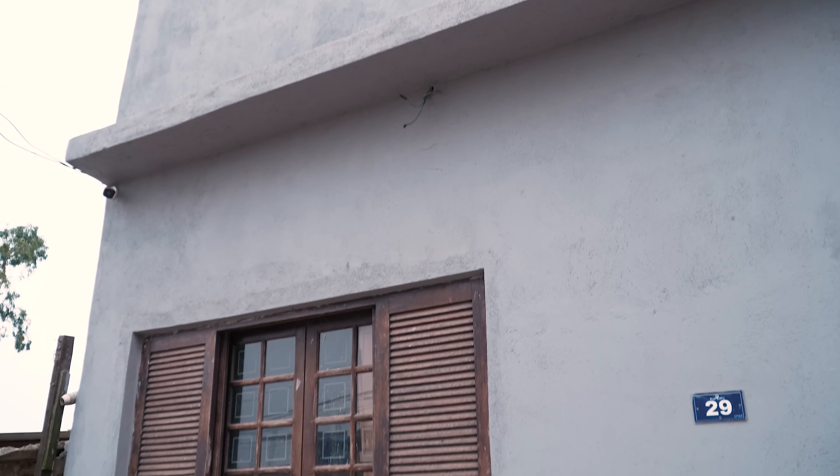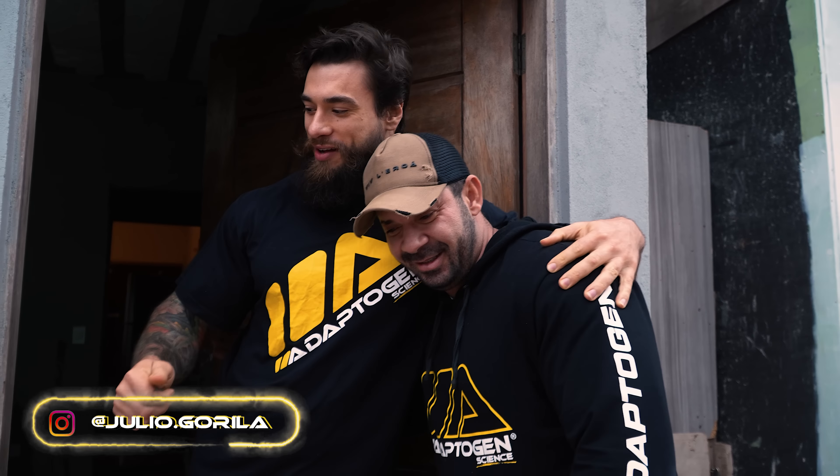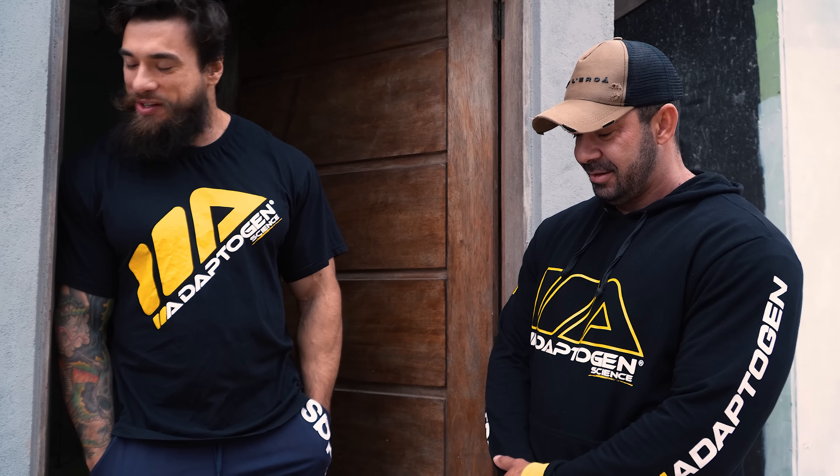Já tem uma campainhazinha aqui. Salve família da Adaptogen! Tava falando do meu cacto? Quem me deu esse cacto foi o André, o rei dos cactos. Vamos ver a casa por dentro, mudou um pouquinho.